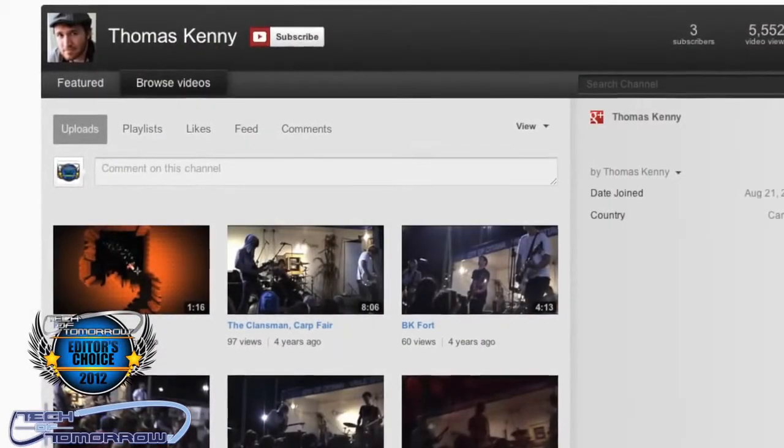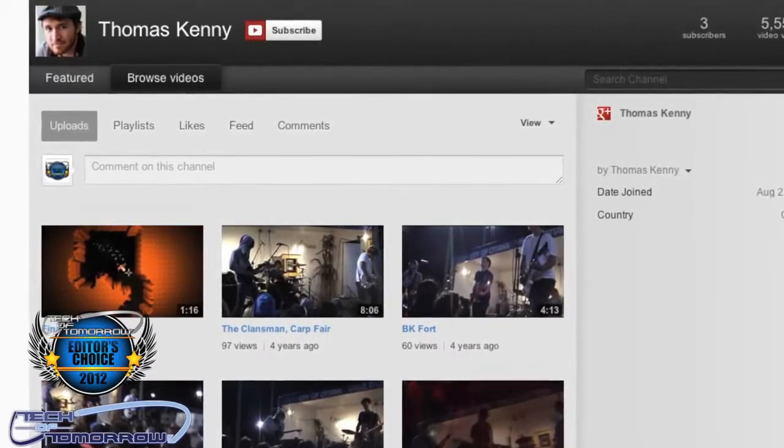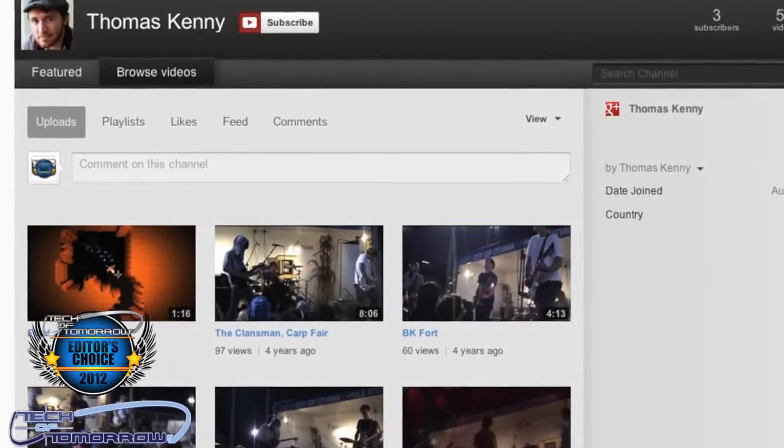Today's winner is a dude from Canada — his name is Thomas Kennedy, and he's our winner of the 12 Days of Christmas. Don't forget to subscribe.